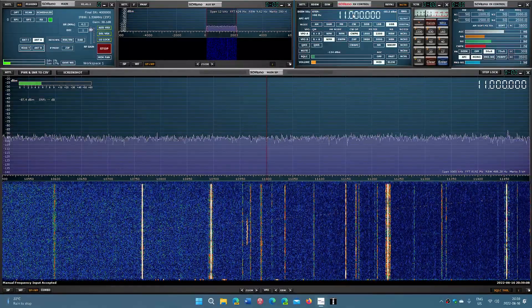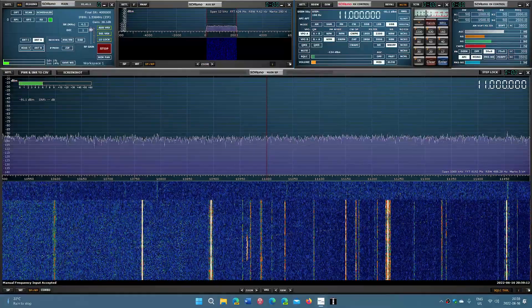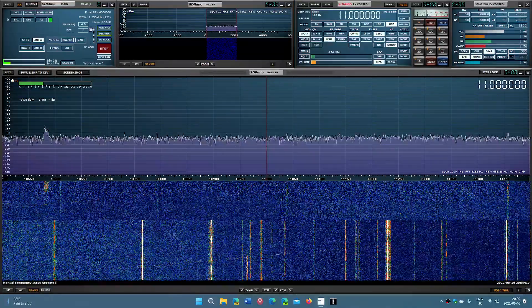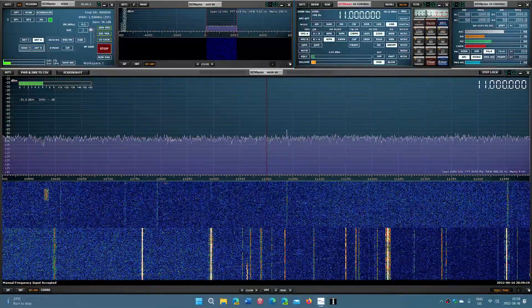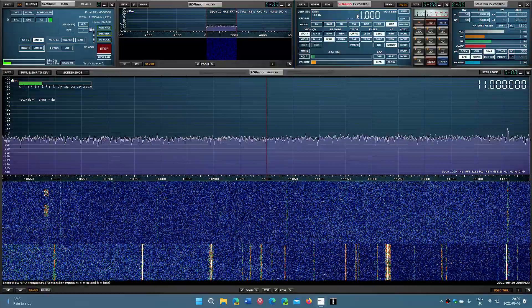Let's go up to 11,000. They know what frequencies to use, so ionosondes are sent all day long, multiple times a day — multiple times per hour even. It's been a long time since we've heard those chirping sounds.